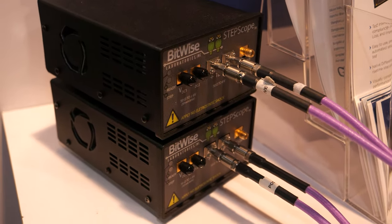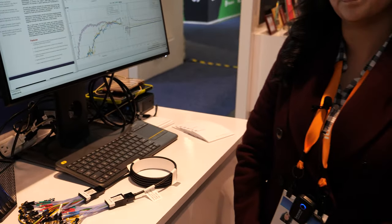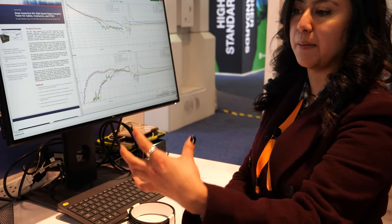What are these boxes? They are called step scopes — they're pole scopes that read the signaling from the cable, and they're part of the whole kit and come together as one.